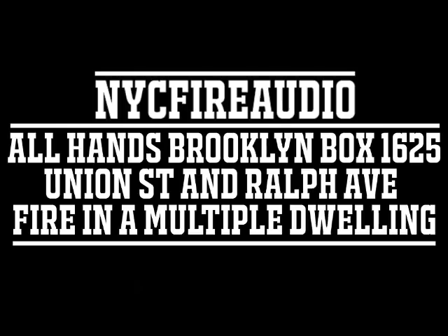Brooklyn 2, Battalion 3-8. We have a call stating apartment 6 Charlie is trapped in the apartment. 10-4, 6 Charlie. We also received reports of apartments 4A and 5A. 4A and 5A confirmed. That's correct.